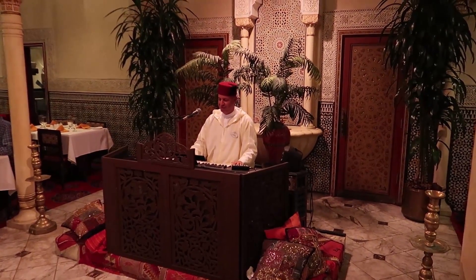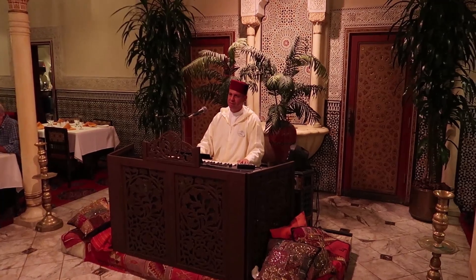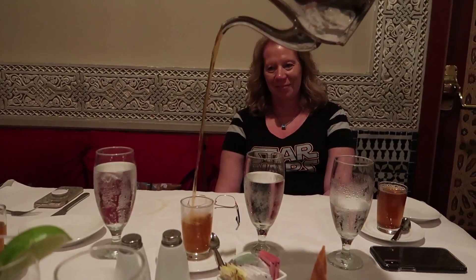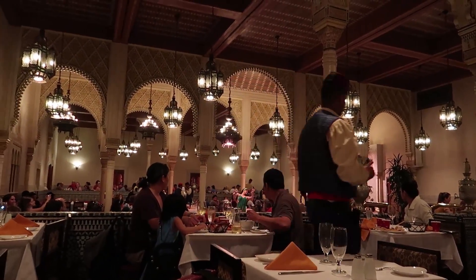There's some entertainment going on over here too — he's playing the piano. And they do this fancy tea where they get this really tall pour out of it. Then the belly dancer just came out.